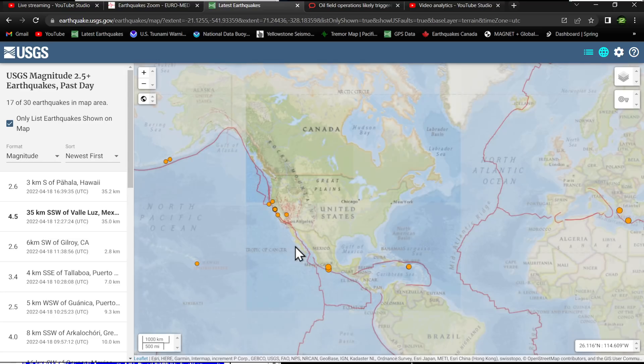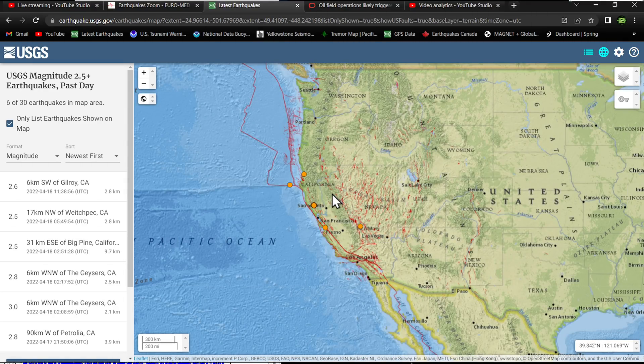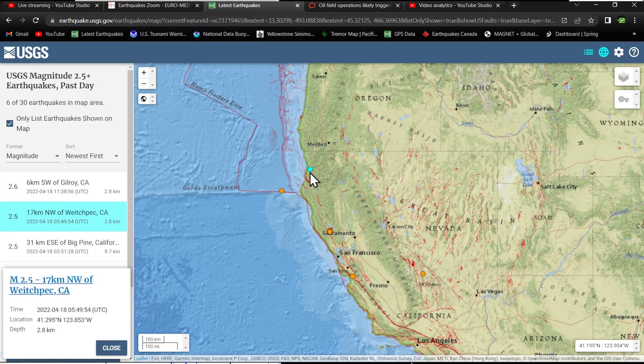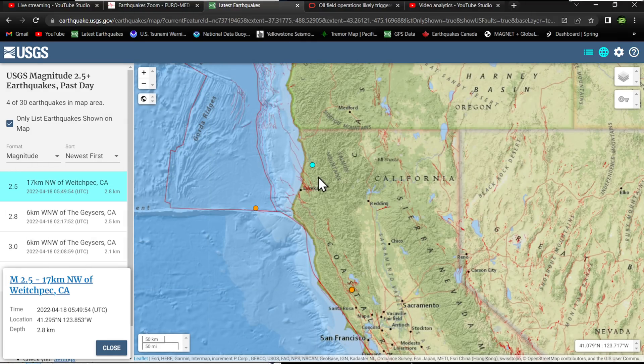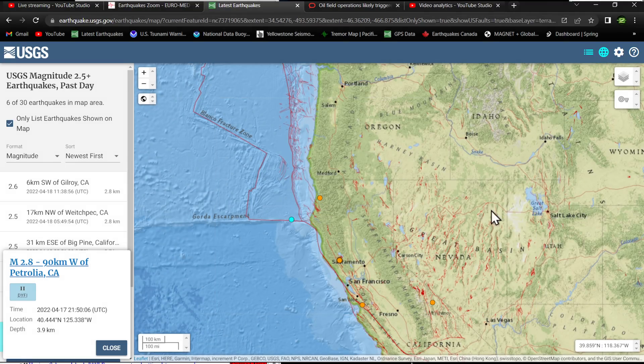The west coast is starting to light up a little bit on the 2.5 map — earthquake activity scattered mostly into northern and central California. We did have a quake up in northern California, a 2.5 that's pretty shallow at 2.8 kilometers depth. A little bit further out to sea had a 2.8 at 3.9 kilometers below the surface, so some shallow movement taking place in northern California.